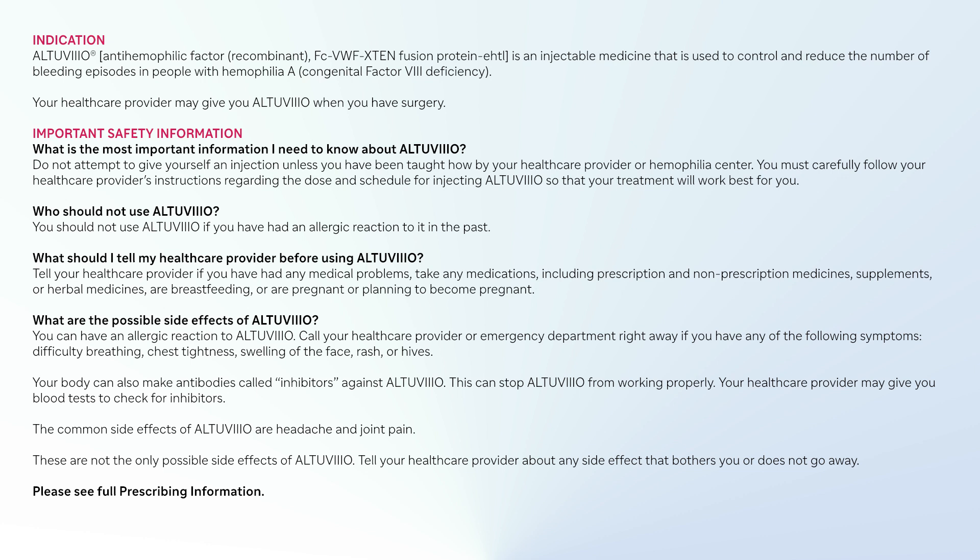You should not use Altuvio if you have had an allergic reaction to it in the past. Tell your health care provider if you have had any medical problems, take any medications including prescription and non-prescription medicines, supplements, or herbal medicines, are breastfeeding, or are pregnant or planning to become pregnant.